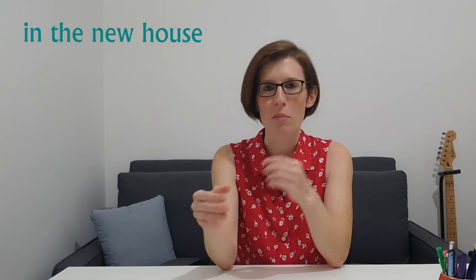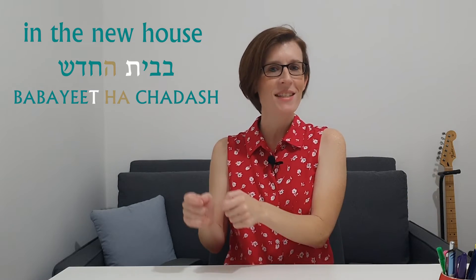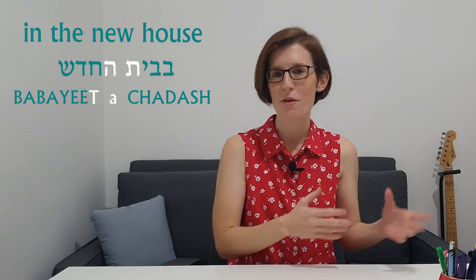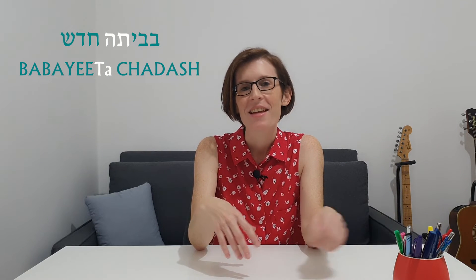When the Hey is at the beginning of a word and it follows another word, we do the same thing and kind of slide smoothly from that first word into the word that begins with a Hey. For example, if we want to say 'in the new house' — ba-bayt ha-chadash — instead of struggling with pronouncing it, simply slide smoothly from the T sound at the end of ba-bayt and into the Hey of the second word by only pronouncing the vowel. Ba-bayta chadash. Just imagine you're adding that vowel to the T of the first word. Ba-bayta chadash. This is how native speakers speak, and being aware of this and implementing it yourself will help you understand them and sound more like them.